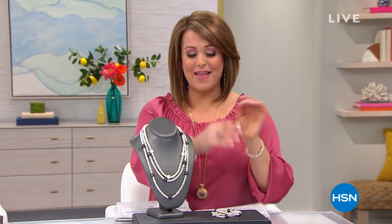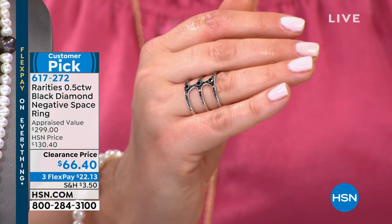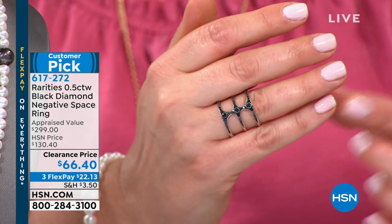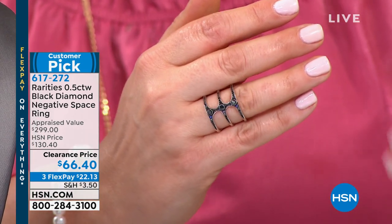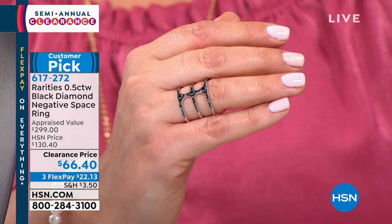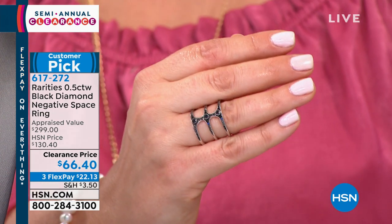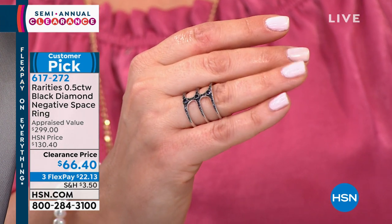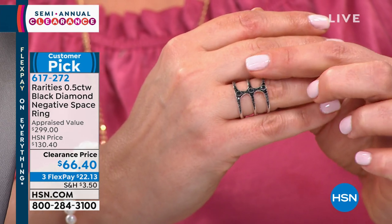We've got something coming up that is so very special. These are genuine black diamonds from the one and only Queen of Diamonds, Carol Brody. Look at this beautiful negative space ring with basically a half carat of black diamonds. Negative space rings, where you see a lot more skin, are not only more comfortable to wear — you almost feel like you're not wearing anything — but they look so beautiful and delicate and dainty.